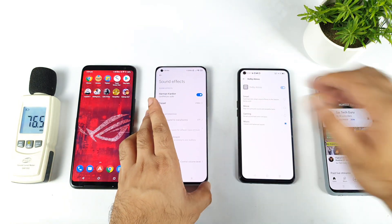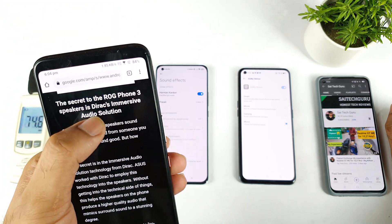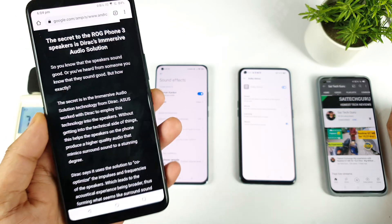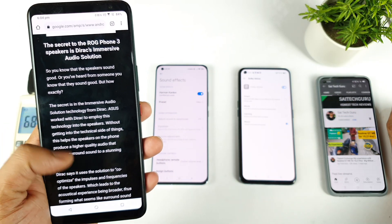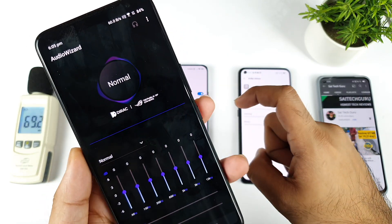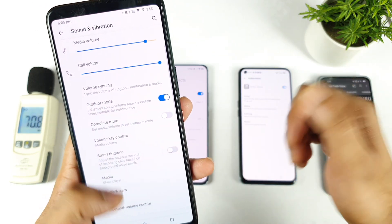So we have Dolby Atmos, Harman Kardon, and the ROG Phone 3, which has got a directs immersive audio kind of system. As you can see, this is another technology which the ROG phones use. You do have the option to adjust the audio widget as well, so there's a lot of customization you can actually do with this device.